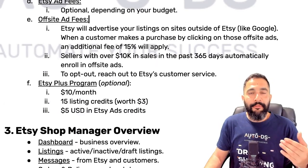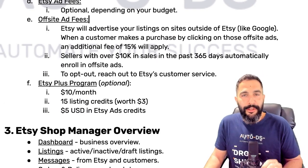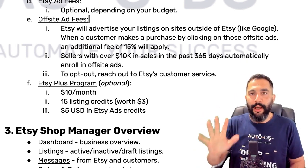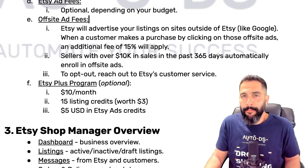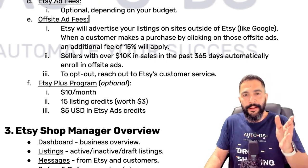Many sellers end up paying 15% plus 6.5% plus 4.5%, and those with a low profit margin see no profits at all from offsite ad sales. Take that into consideration after you pass $10,000 in sales in a calendar year. There's also the Etsy Plus program at $10/month, which gives you 15 listing credits (~$3 value) and $5 in Etsy ad credits plus some extra tools — but it's not really worth it, especially for dropshippers.